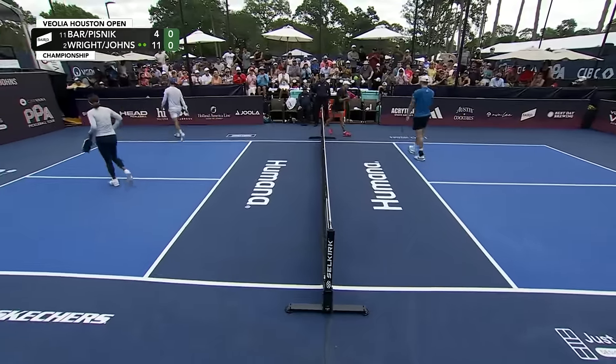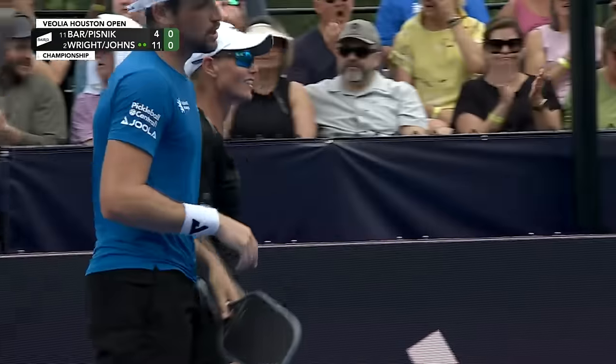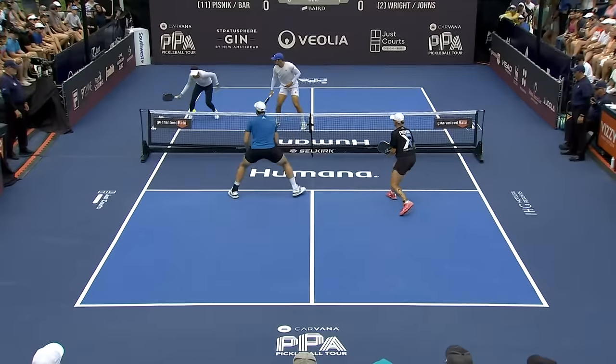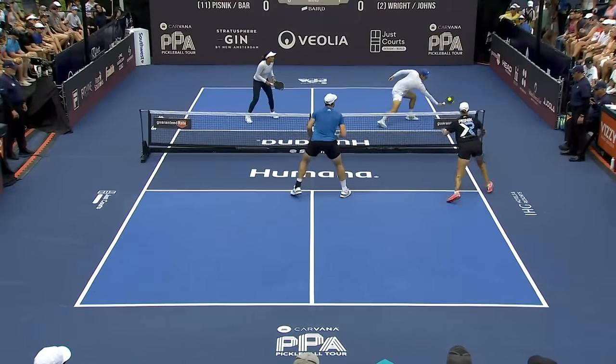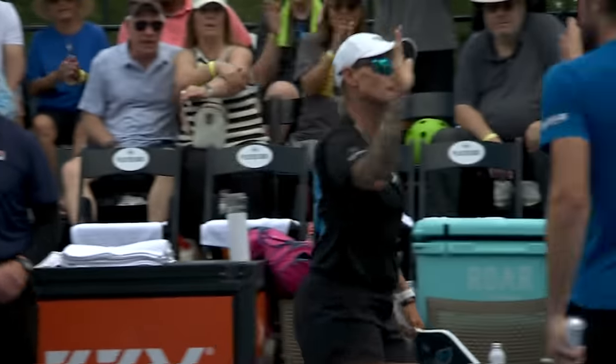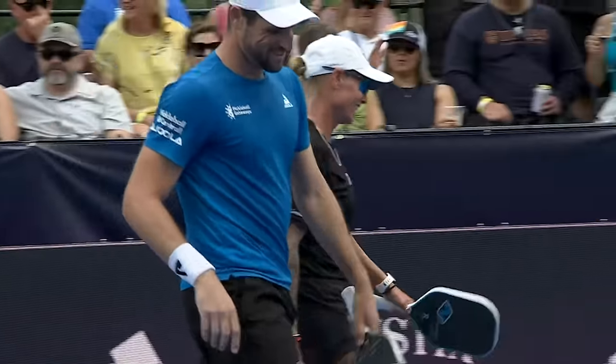Tina Pisnick with the Ernie catches the outside of the line — what a move from her! Tina Pisnick, good stuff on the Ernie and a great read. These dinks are precise up at the kitchen line and they have to be.